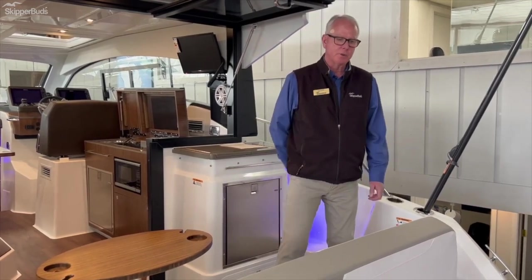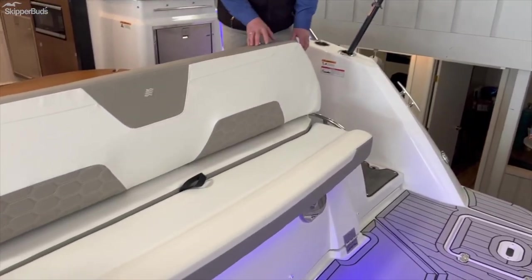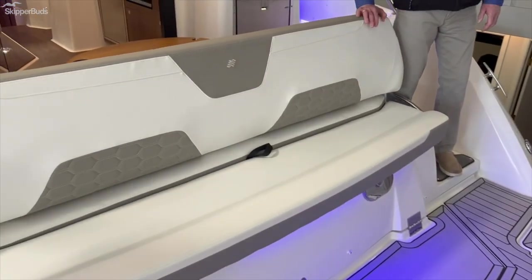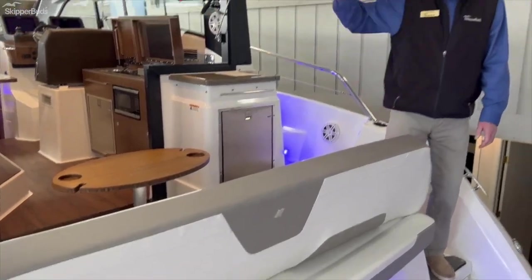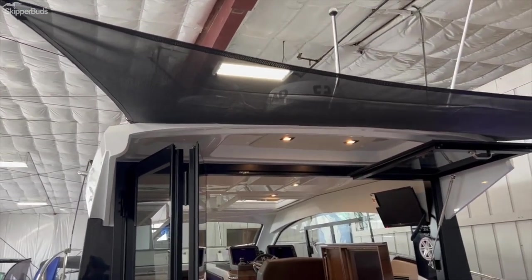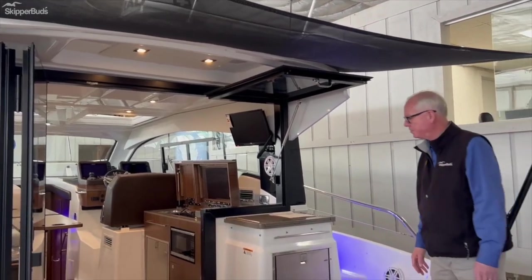First thing to note on the boat is the nice big swim platform — plenty of place to entertain out the back of the boat. Your transom seat back flips forward and aft to either sit out the back or face forward underway. Standard equipment today is the Mediterranean Sun Shield, a manual canvas piece that if the sun's beating down on you on an August day, cools you off nicely.